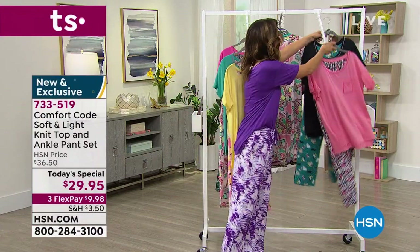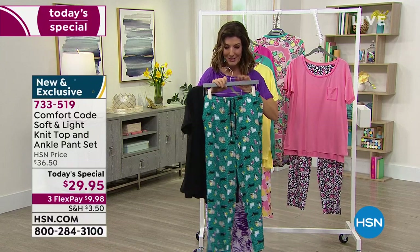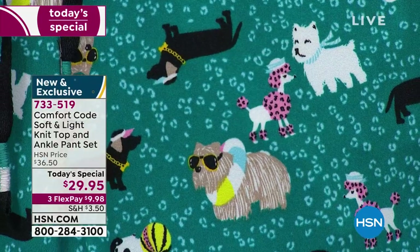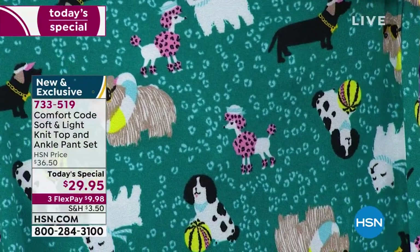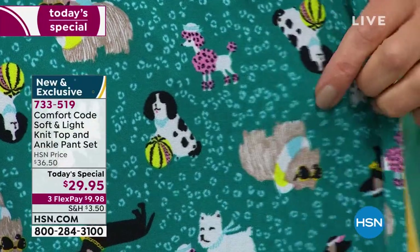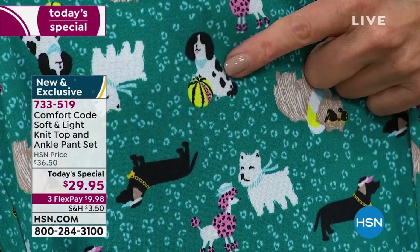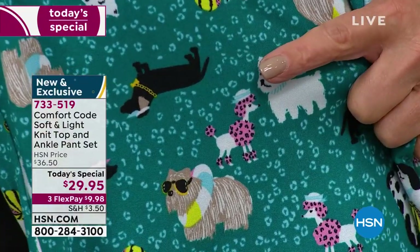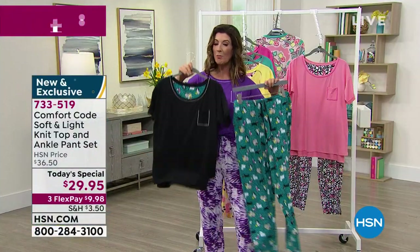One of our most popular choices is going to be Summer Dogs. I'm a big dog lover, so this is what I'm getting tonight. Look at how cute these dogs are. You've got poodles, a little Westie, a long-haired fellow ready for the pool with his sunglasses, a spaniel, a dachshund. You'll find one that speaks to you, and that comes with an all-black tee.